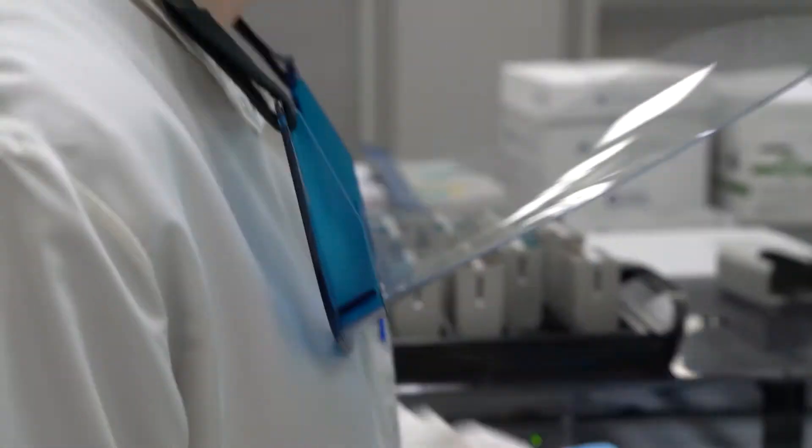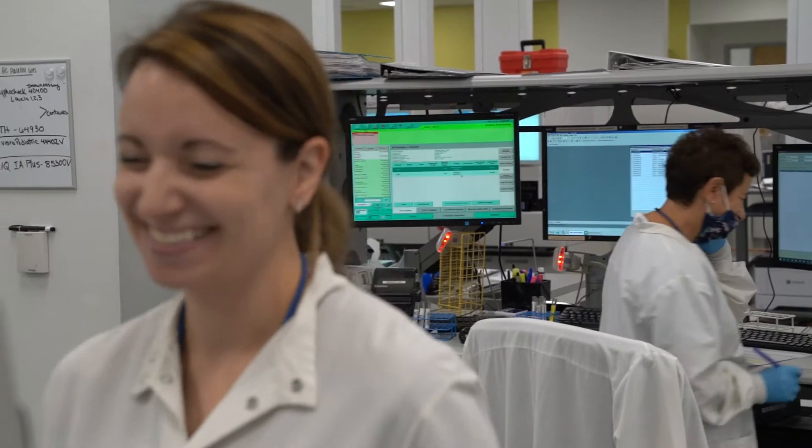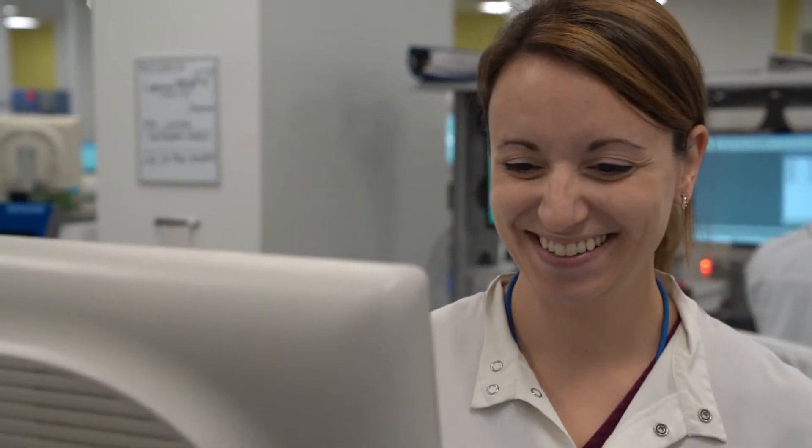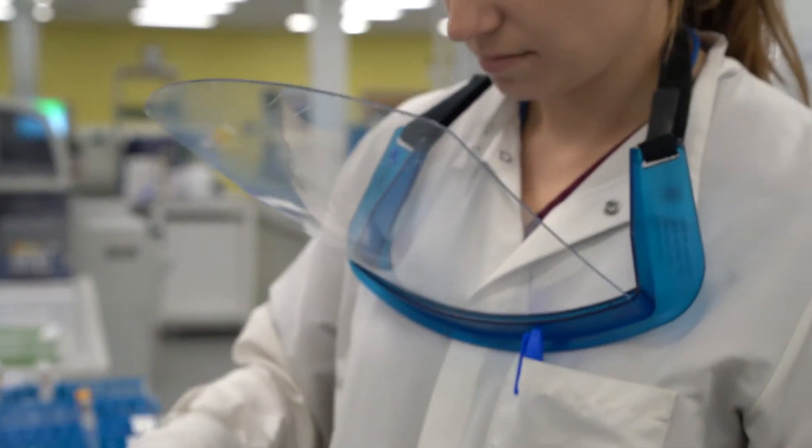Hi, my name is Allison. I'm a medical laboratory technologist here at H&L Lab Medicine. An analogy that most of us use for a medical technologist is that we're detectives of the lab — we help to discover and find out what's going on with the patient, and help the doctor give a proper diagnosis.